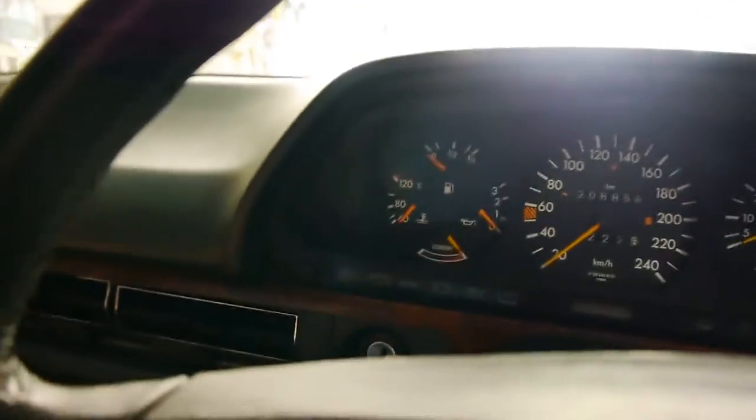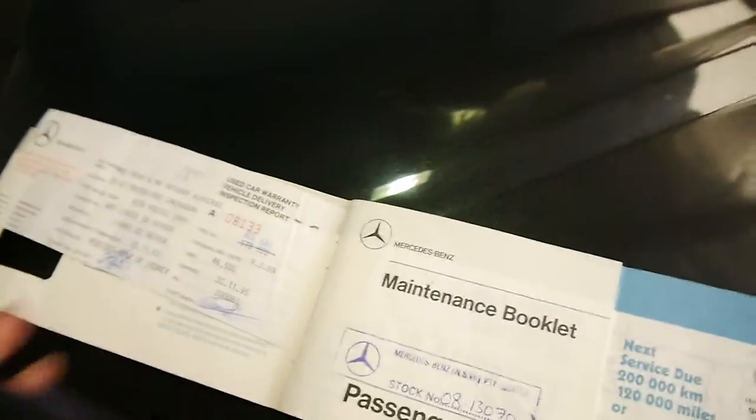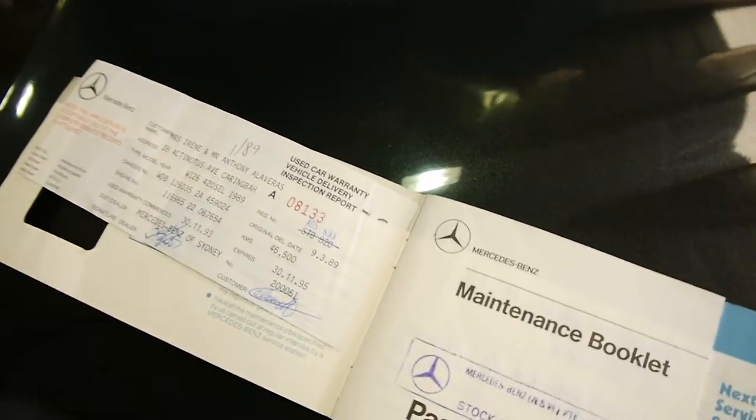And the crowning pièce de résistance of this car, which I will show you now outside in the light, is its service history. I don't want to bore you but it's extensive, and when finding one of these cars it's very important to find a good set.